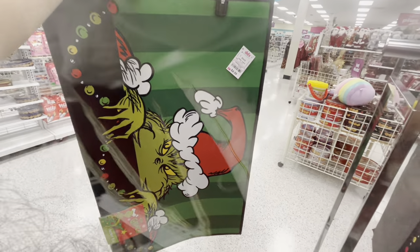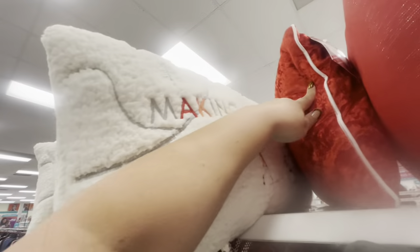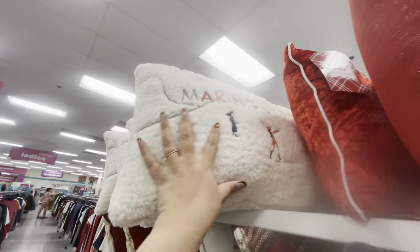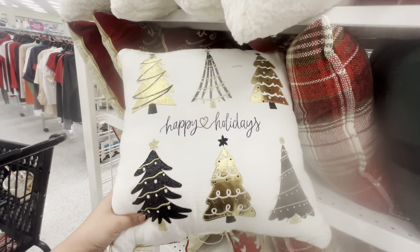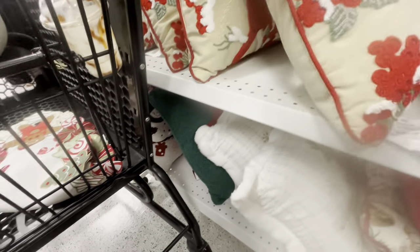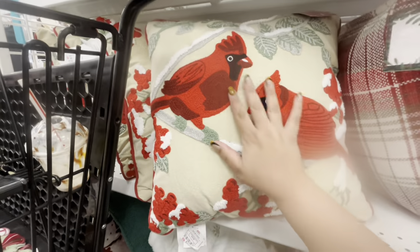There are a few new pillows. They have this one that says 'Making Spirits Bright' with people playing in the snow, ten dollars. They have the snowflake one for seven. The golden trees here — golden and black — 9.99. 'It's the Most Wonderful Time of the Year' pillow is ten. Down here they have the cardinal one, and look how pretty — this one is twelve, it's gorgeous.